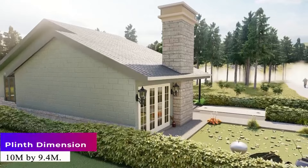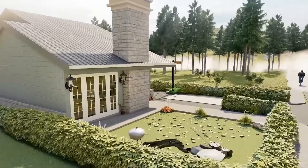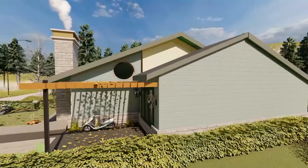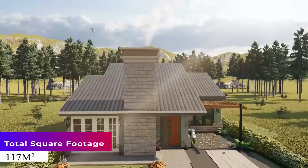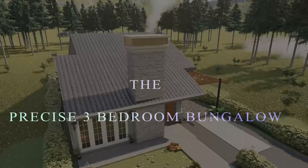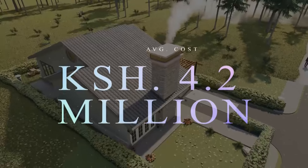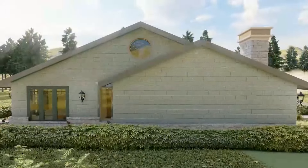The Precise Three-Bedroom Bungalow house plan has a plinth dimension of 10 meters by 9.4 meters — this is what we call the footprint of the house. With this footprint, you can easily build this house on a 40 by 80 piece of land. The total living area is 117 square meters. As of March 2023, the approximate construction cost of this home is 4.2 million.